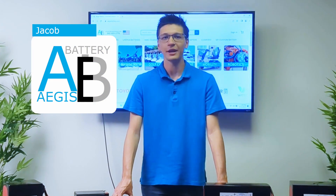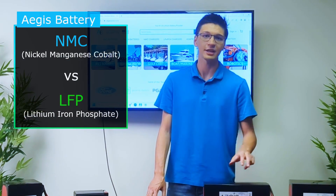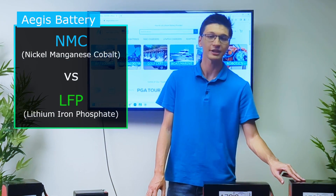Hi, Jacob Mages Battery here. For this video we'll be going over some of the main differences and unique advantages of NMC versus LFP, or lithium iron phosphate batteries.